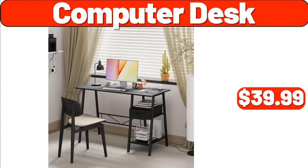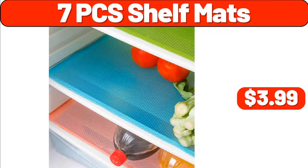Computer Desk, $39.99. 7-PCS Shelf Mats, $3.99.